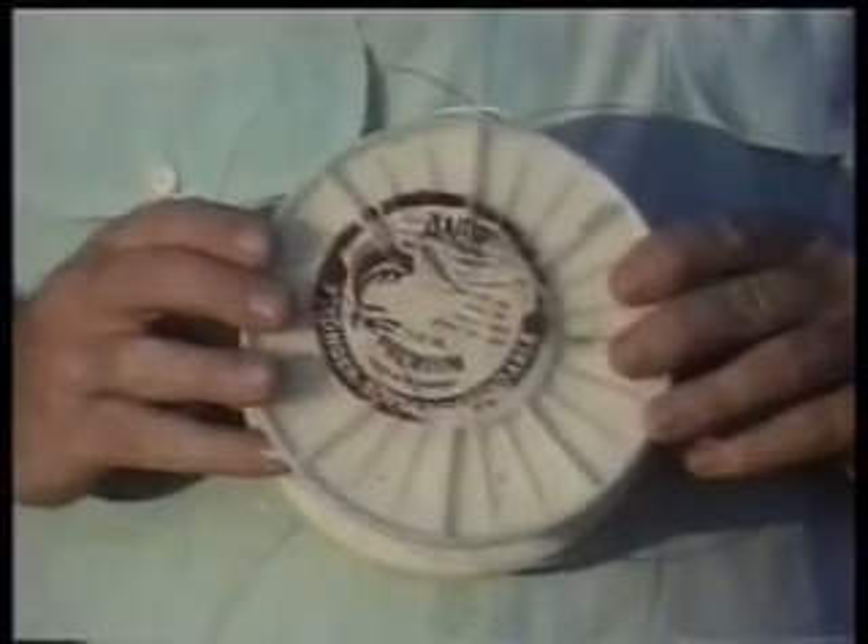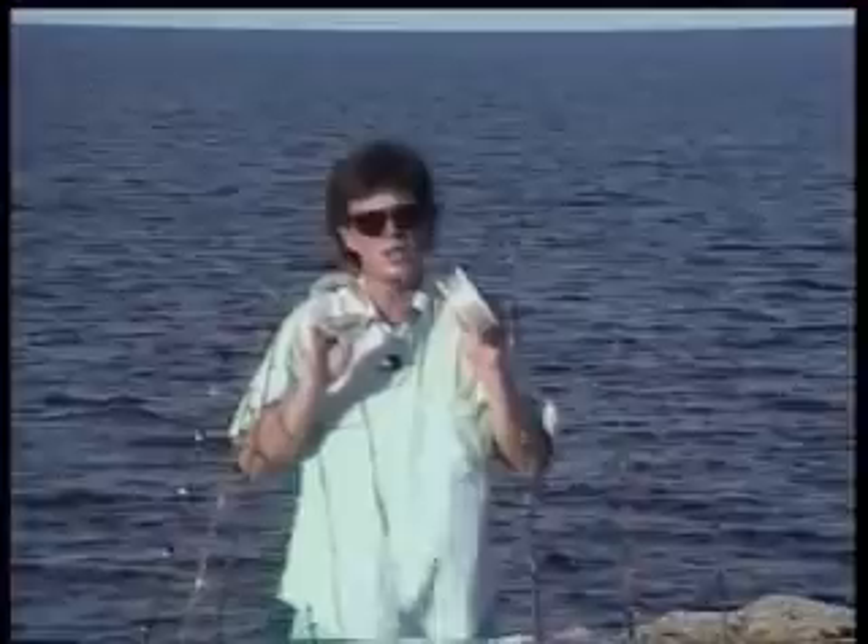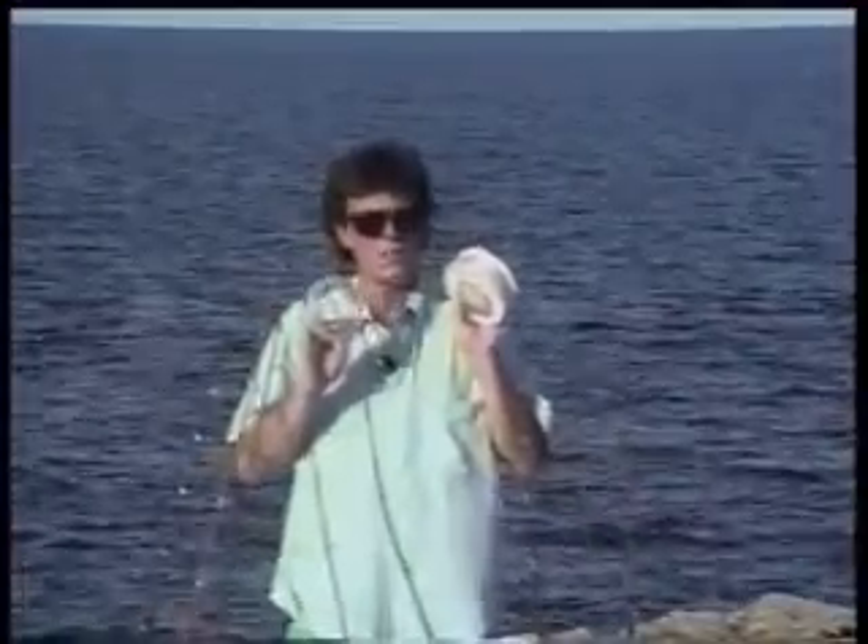Another thing you're going to want is leader material — 50, 80, 100, 120, and 250-pound test leader are probably necessary, although the most useful are 50 to 100.